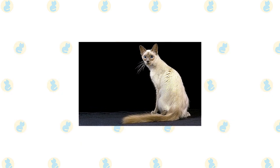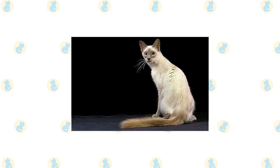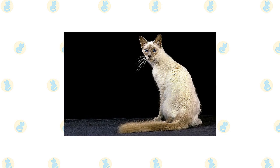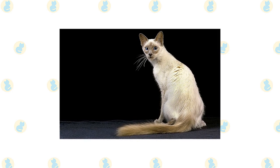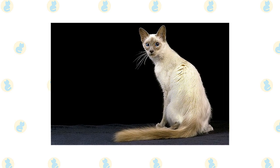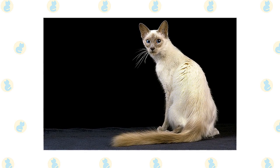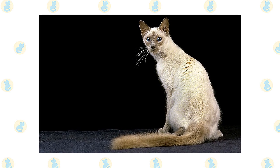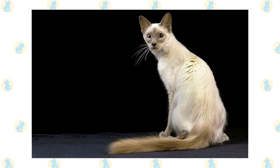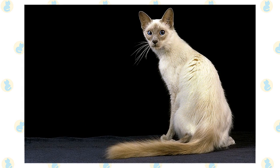Except for color and coat length, the Siamese and the Javanese are indistinguishable, having a svelte but muscular body with long lines and a wedge-shaped head that is long and tapering from the narrow point of the nose outward to the tips of the ears, forming a triangle. The unusually large ears are wide at the base and pointed at the tip. Medium-sized eyes are almond shaped. The body is often described as tubular, supported by long slim legs with the hind legs higher than the front. The Javanese walks on small dainty oval paws and has a long thin tail that tapers to a fine point. The appearance is softened by a medium-length coat that is fine and silky, longest on the plume tail.